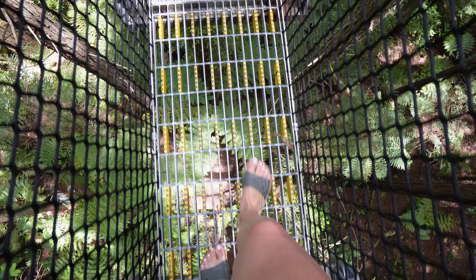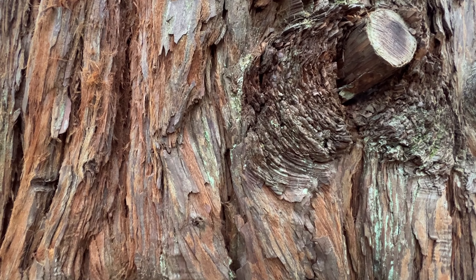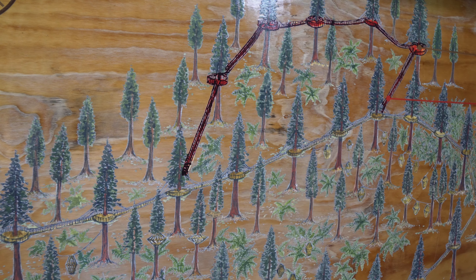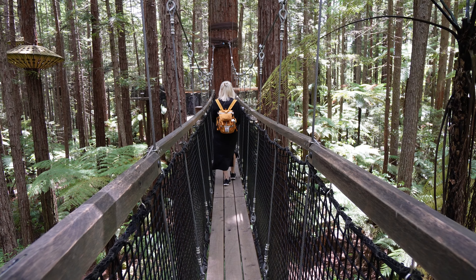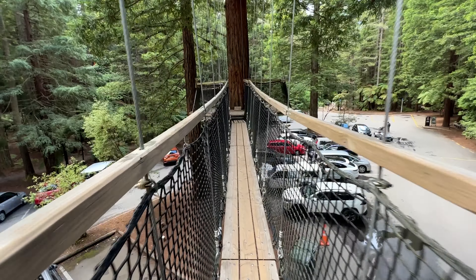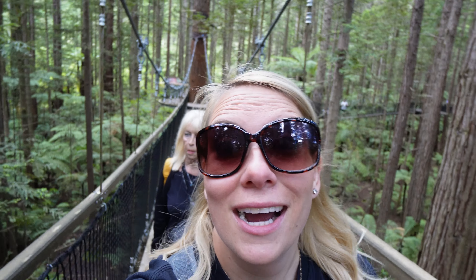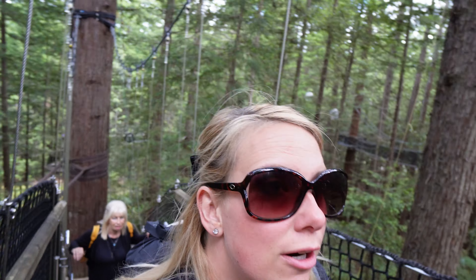Today's first adventure of the day is going to the Redwood Treetop Walk. We have suspended bridges. It was $38 to get access to the tree walk and it should take us about 30 to 40 minutes to walk the whole thing. It's not that high, so if you are afraid of heights it shouldn't be too bad. We're coming up to an intersection and we have an option to go higher — we're going higher. The tallest section of the walk is this one.